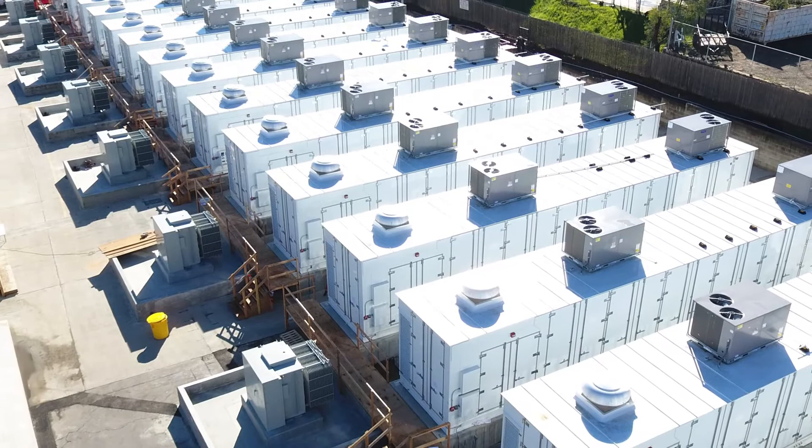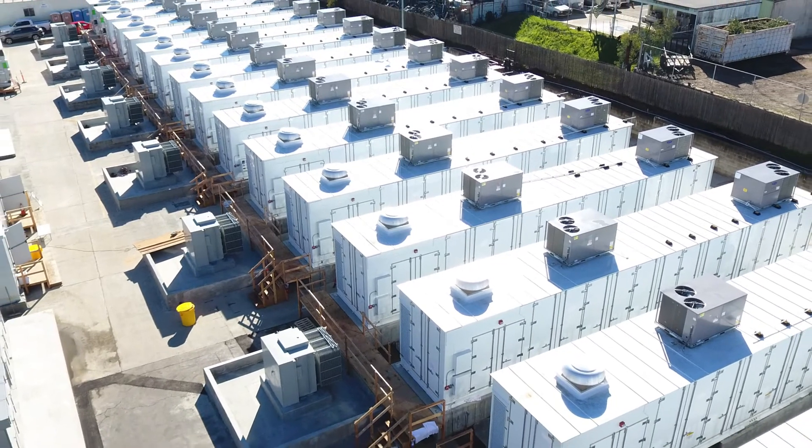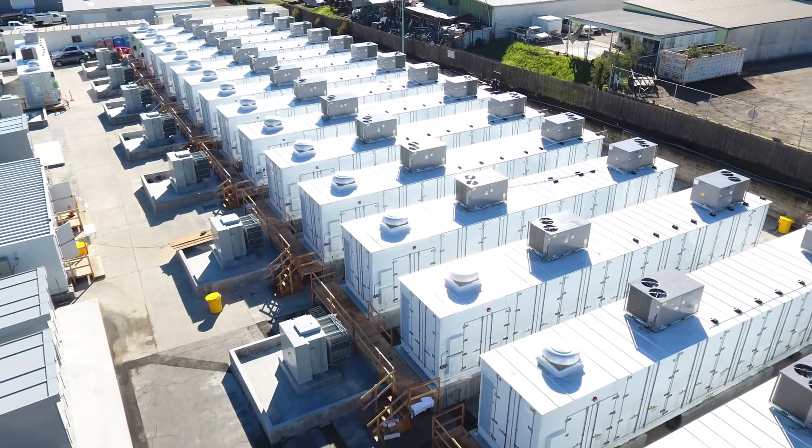Welcome viewers, thanks for joining us. I'm Michelle Froese, editor of Energy Storage Networks, and we are in Escondido, California, just outside of San Diego at one of the largest lithium-ion plants currently in the world. We've got our safety gear on, and I have Ted Reguly joining me.